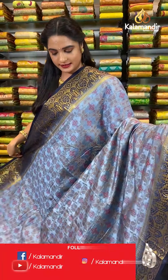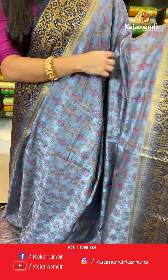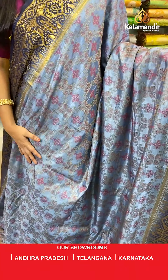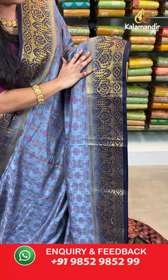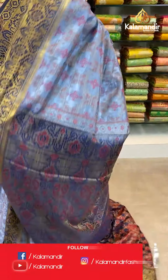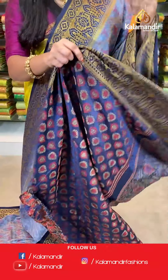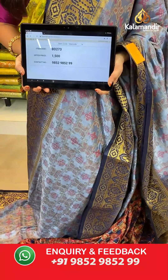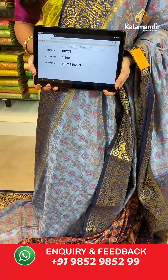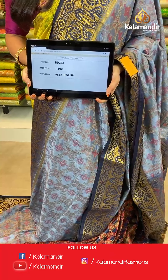One more beautiful pattern in the same collection — grey and navy blue color. All over the body we have floral brocade in thread weaving. Contrast border with geometrical floral weave and geometrical florals in golden zari. Contrast pallu with geometrical floral in thread weaving. The saree is paired with a contrast brocade blouse with border in thread weaving. Saree code BD273, actual price 1500, offer price: buy 3 sarees for just 4000 rupees. To book, send a screenshot with the code to our WhatsApp number 9852952929.